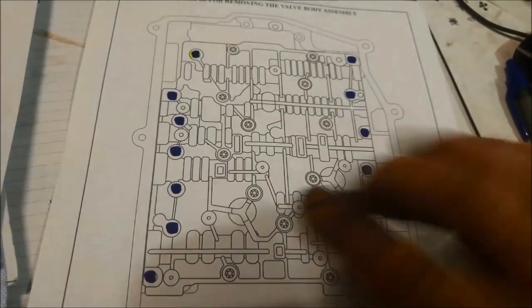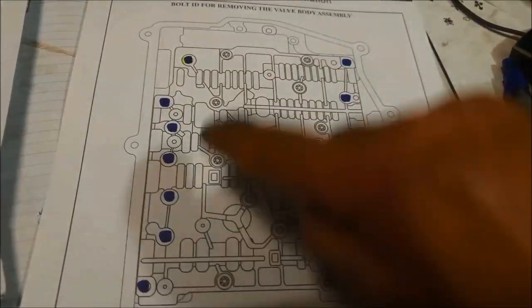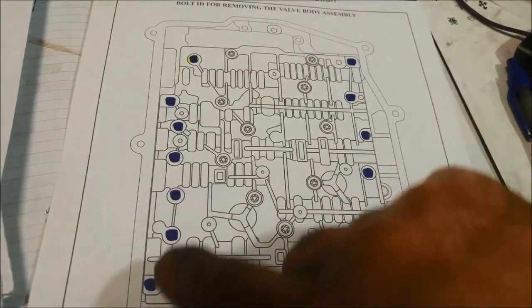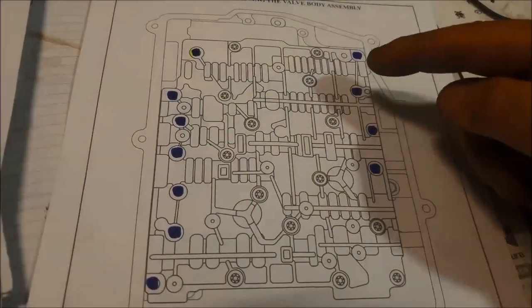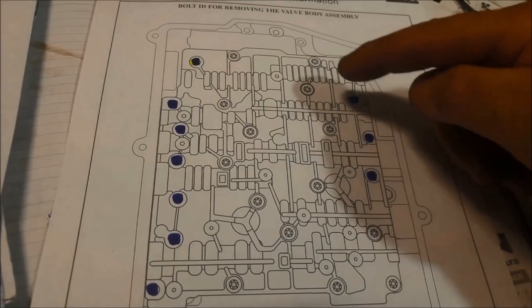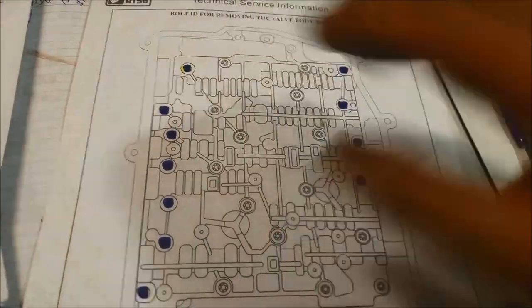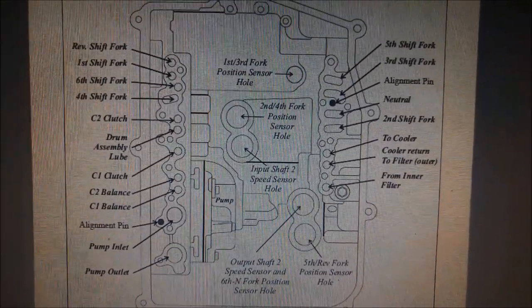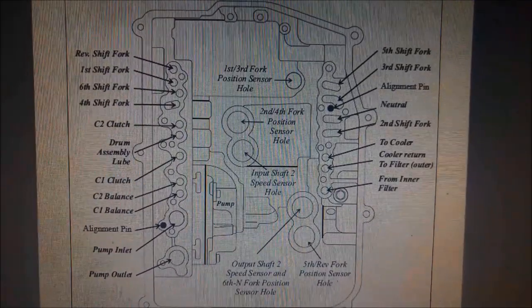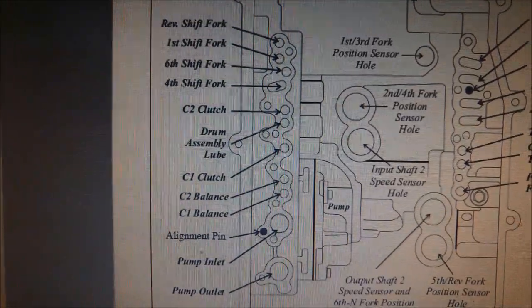I've printed that page and you can see where the X's are. Basically, as you're facing the transmission, all the ones with the black dots are down the right-hand side — the driver's side — and the top left-hand four. Once you've got the valve body out you can also do an air pressure test on it, and there are the locations of all the ports.